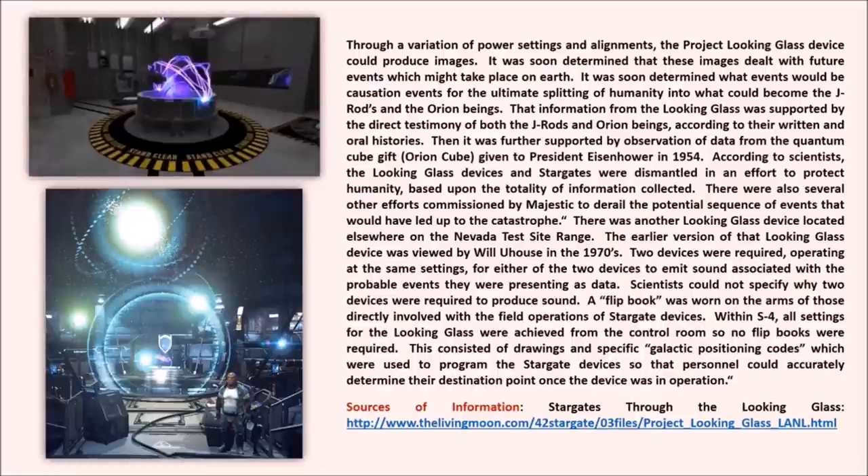That information from the Looking Glass was supported by the direct testimony of both the J-Rods and Orion beings, according to their written and oral histories. It was further supported by observation of data from the quantum cube - the Orion cube given to President Eisenhower in 1954. According to scientists, the Looking Glass devices and stargates were dismantled in an effort to protect humanity based upon the totality of information collected. There were also several other efforts commissioned by Majestic to derail the potential sequence of events that would have led up to the catastrophe.